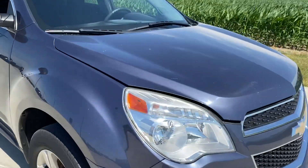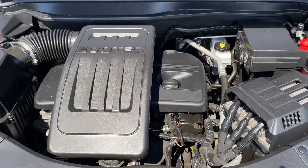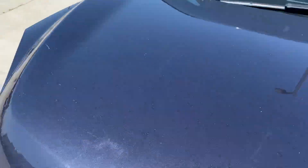Let's look underneath the hood here. Everything looks great. Wait till you see how clean the interior is.